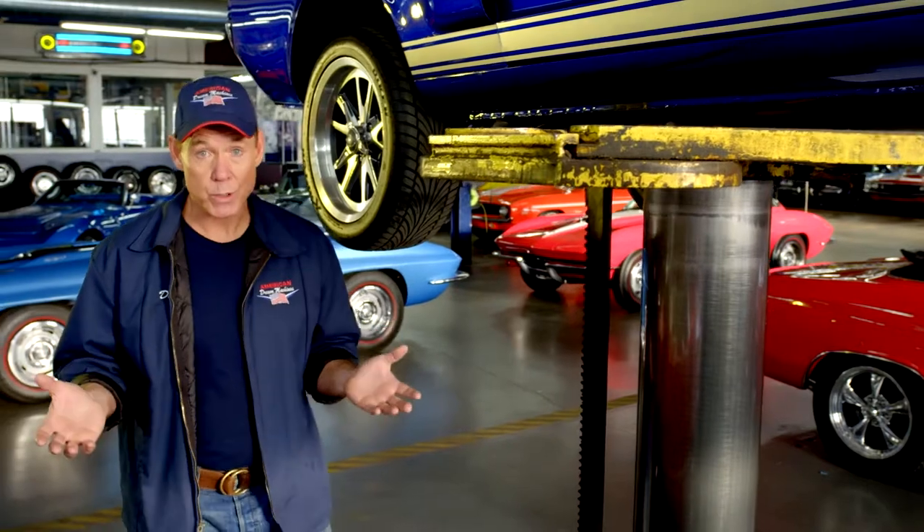People ask if our cars are restored. Some of our cars are restored to an extensive level, and some of them are more driver quality. When you're asking about restoration, there could be frame-off restoration, cosmetic restoration, rotisserie restoration, or ground-up restoration. Make sure to be specific about the type of restoration so you get what you expect.